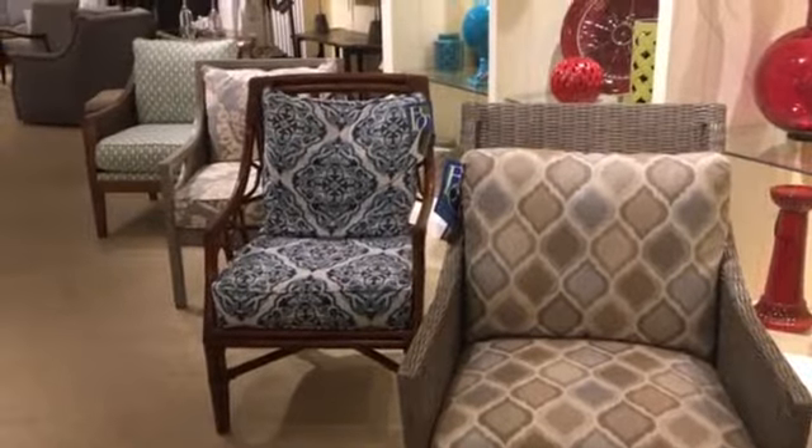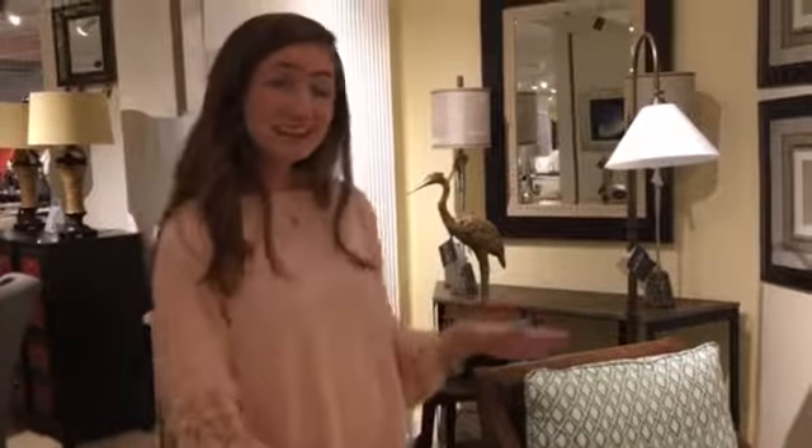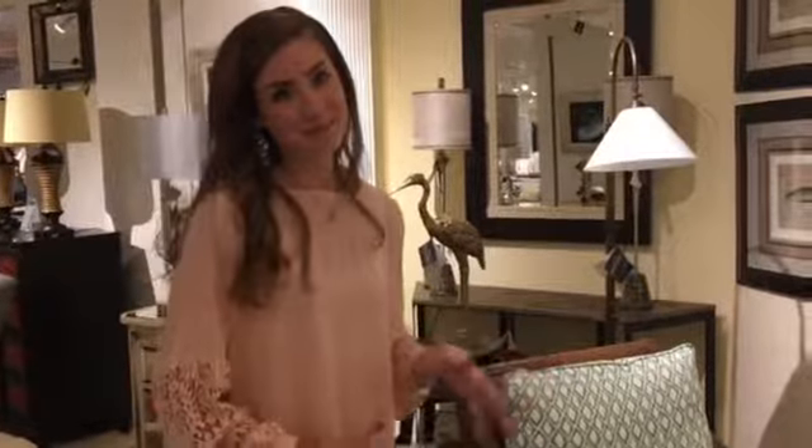Chairs with exposed wood are also popular choices for homes. Sometimes in bedrooms and living rooms when you have all this fabric and upholstery, it can get a little heavy, so this helps break it up a little bit, give you a little bit of texture.